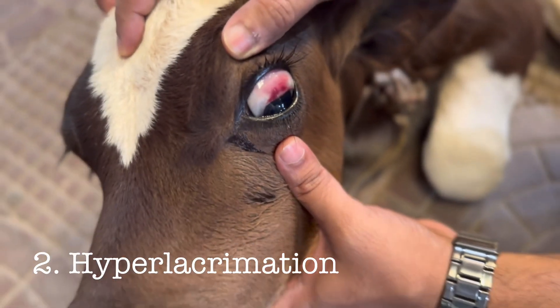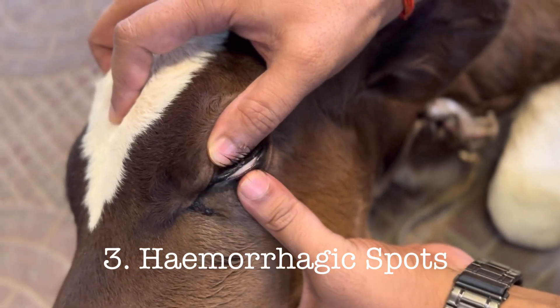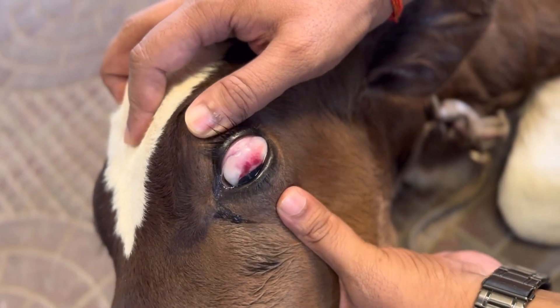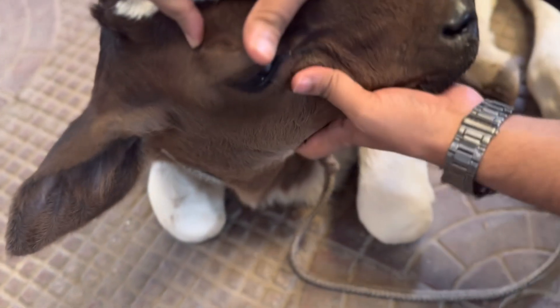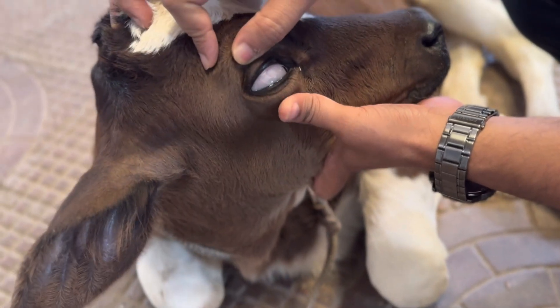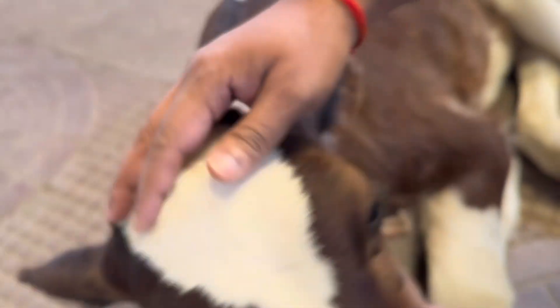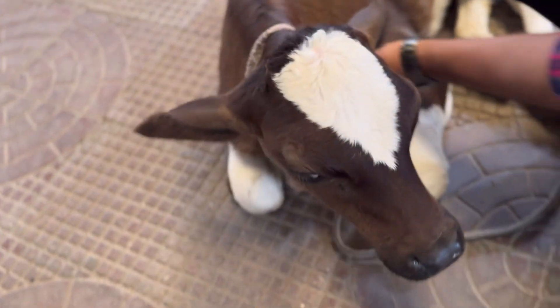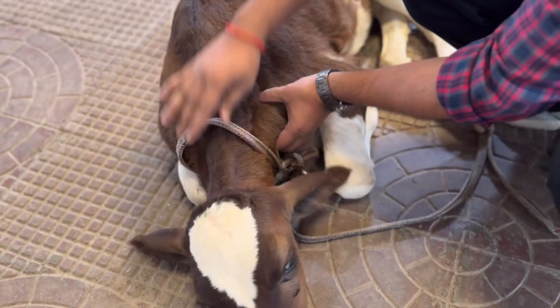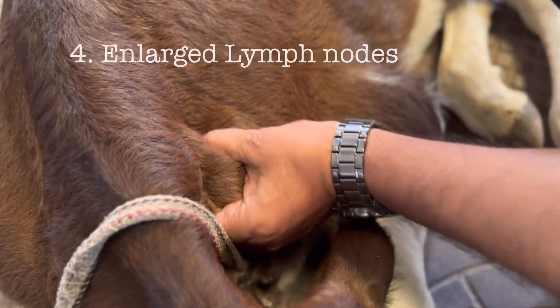The third symptom is petechial hemorrhages, or hemorrhagic spots over the sclera. Here you can see clearly the hemorrhagic spots over the sclera. These three symptoms — exophthalmia, hyperlacrimation, and petechial hemorrhages — are typical indicators of bovine tropical theileriosis in newborn calves especially.